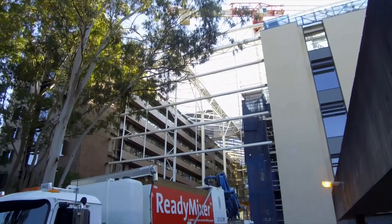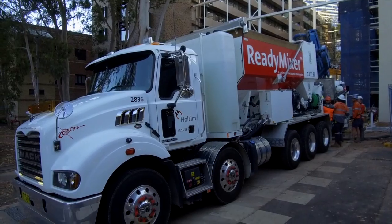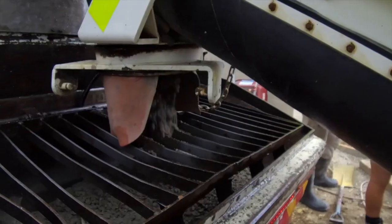Volumetric proportioning is based on volume, not weight, so through a calibration process it's possible to produce concrete that will consistently meet or exceed tolerances and have the exact amount needed every time.